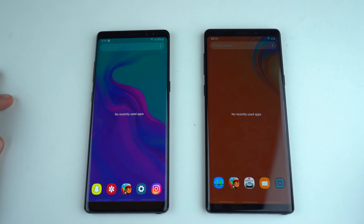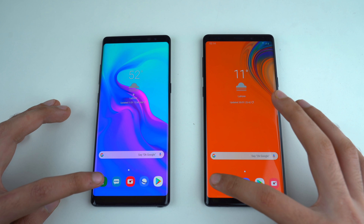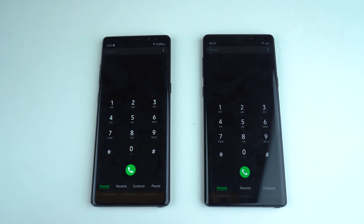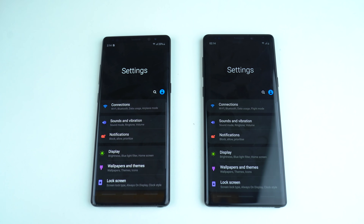So enough talking — let's get down to the app opening test. As you can see, we have everything closed in the background. Let's kick things off with the phone dialer. And as you can see, that was exactly the same. Keep in mind the Galaxy Note 8 is about one year plus old, so a lot of people think Samsung phones get laggy over time. This is going to be the test for that. Launching settings — and that also seems very equal.